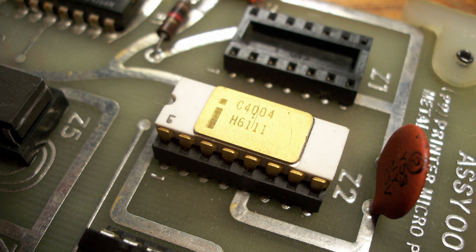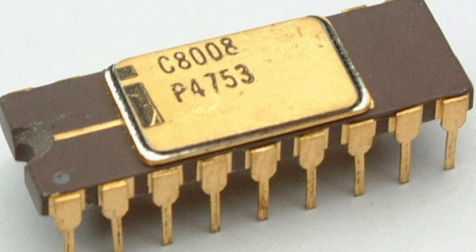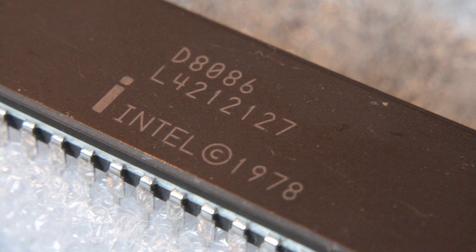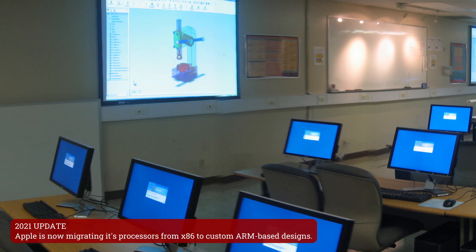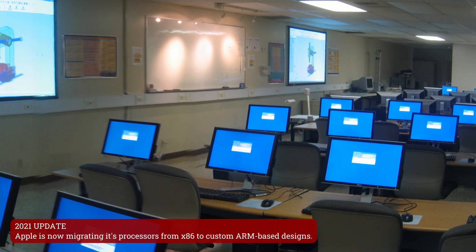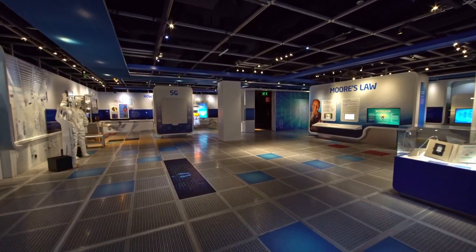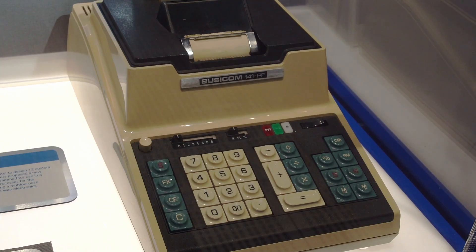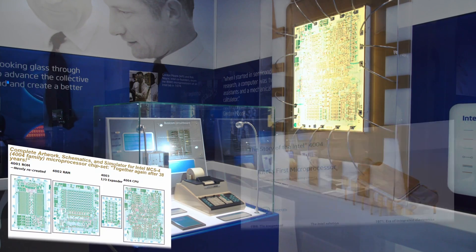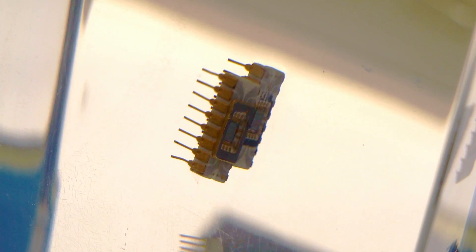The Intel 4004 would eventually be succeeded by the Intel 4040, 8008, 8080, and onward to the 8086, leading to the famous x86 microprocessor family that powers most desktop computers to this day. During the 35th anniversary of the 4004 in 2006, Intel celebrated by releasing a wealth of technical information to mark the occasion, including maskworks, schematics, and other documentation.